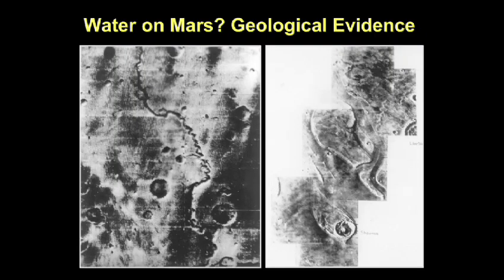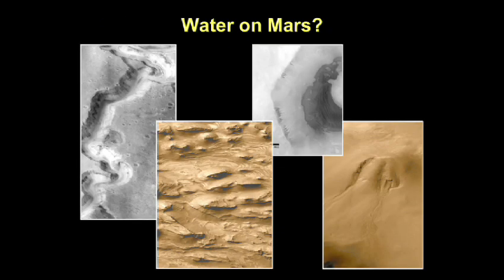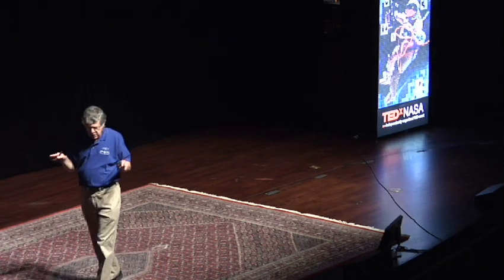Is there water on Mars? There is no liquid water on the surface of Mars today, but there is intriguing evidence suggesting that in the early history of Mars there may have been rivers and fast-flowing water. Today Mars is very dry, though we believe there is some water in the polar caps. Water is important because if you want life, you have to have water — it is the key ingredient in the origin and evolution of life on a planet.